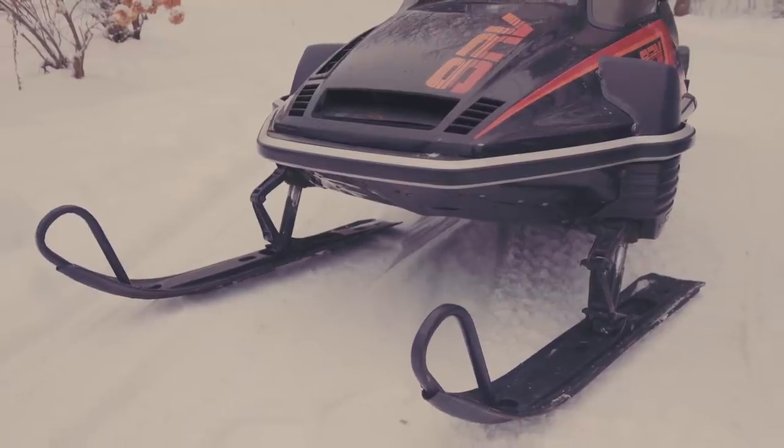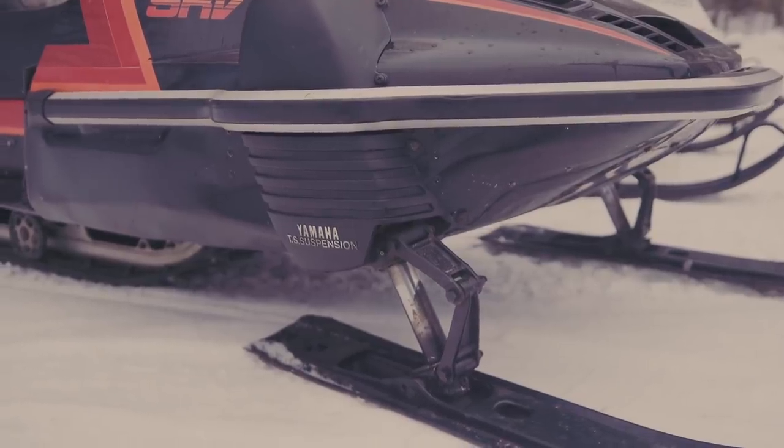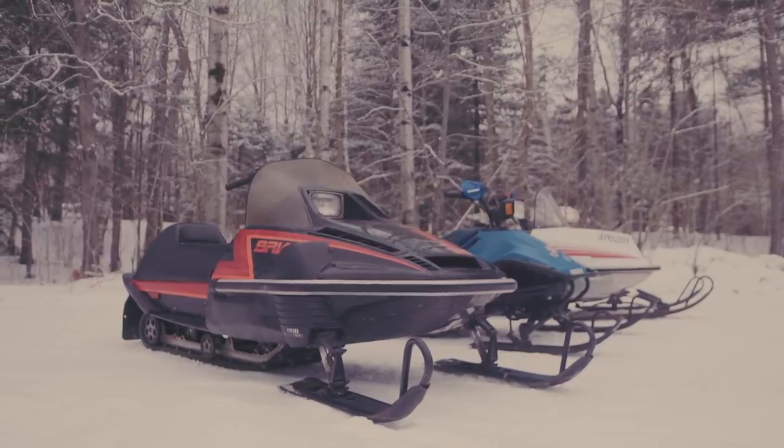What were they powered by? They ran a 540 fan-cooled twin cylinder, single carb — decent power, and again reliable, a sharp-looking sled. Regardless of color scheme, they were a pretty neat-looking sled.